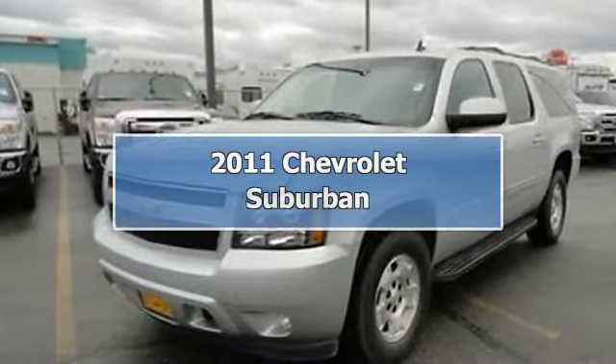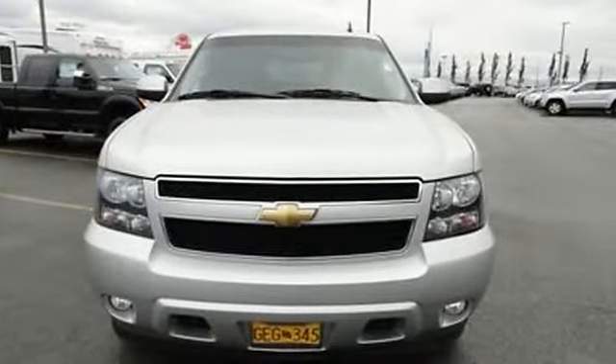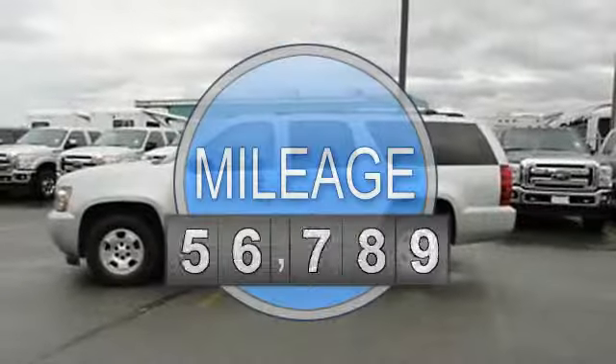2011 Chevrolet Suburban SU5. This vehicle features the following equipment: automatic transmission, 5.3 liter 8 cylinder 320 HP.